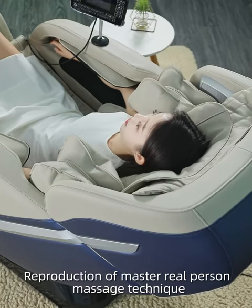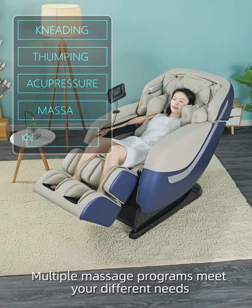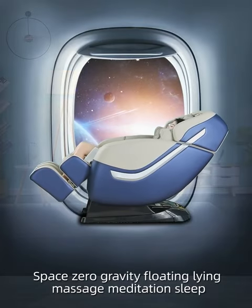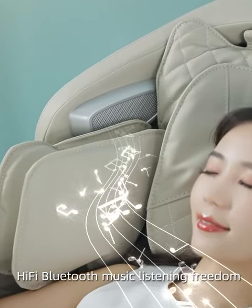Reproduction of master real-person massage technics. Multiple massage programs meet your different needs. Face zero gravity floating lying massage, meditation, sleep. Dot high five Bluetooth music listening freedom. The whole body airbag is wrapped,